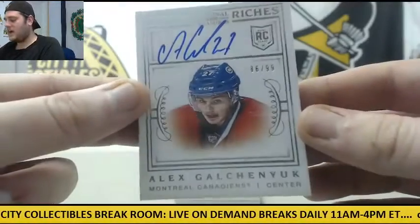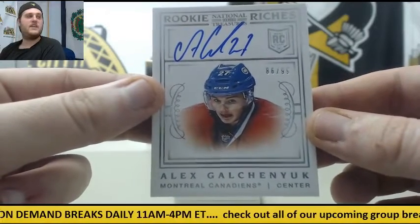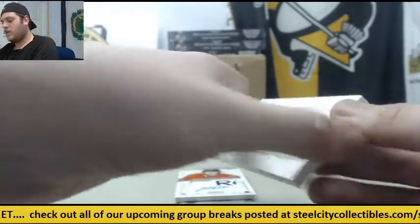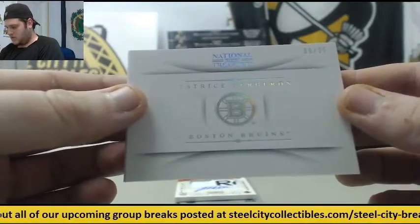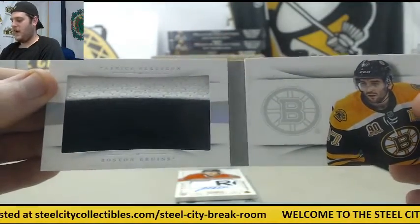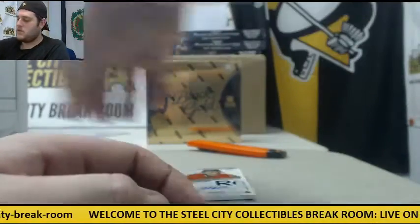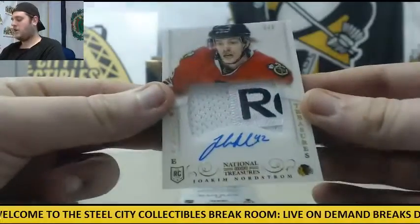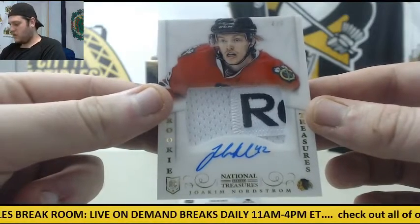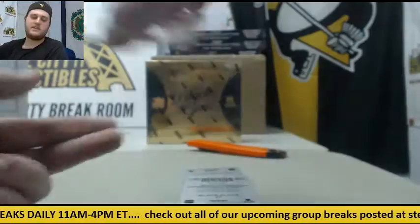86 of 99, Rookie Card Auto, Alex Galchenyuk for the Montreal Canadiens. Patrice Bergeron for the Boston Bruins, 9 of 25 Patch — center for the Bruins. 4 of 5 Patch Auto — this is really cool — Joakim Nordstrom for the Blackhawks. Looks like the Reebok logo right there. Low number auto, always like seeing that.